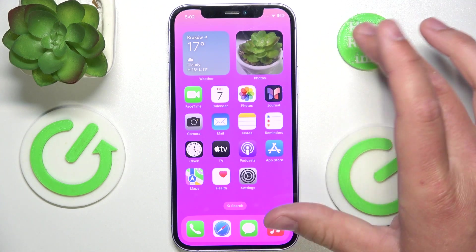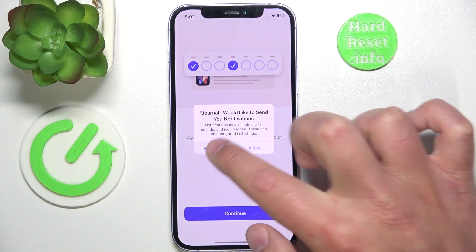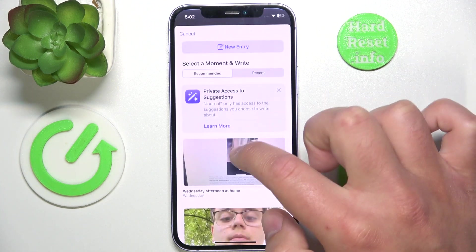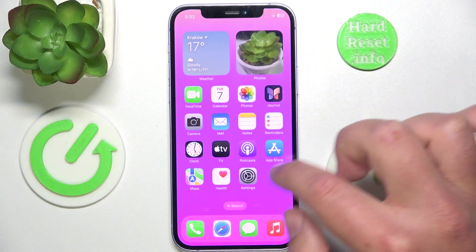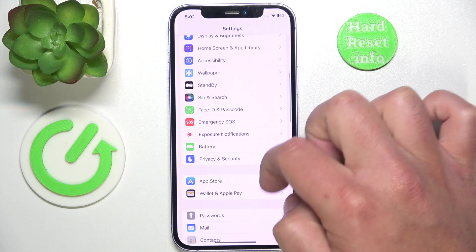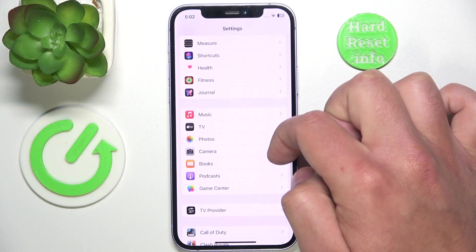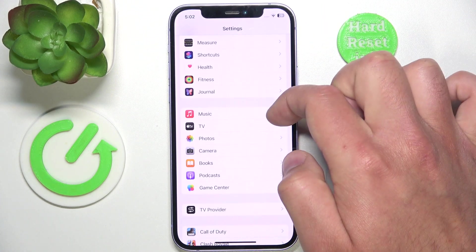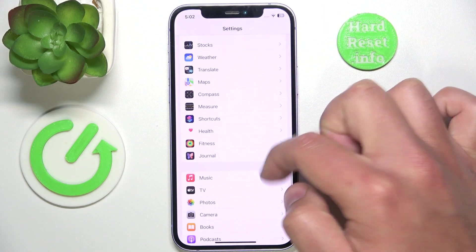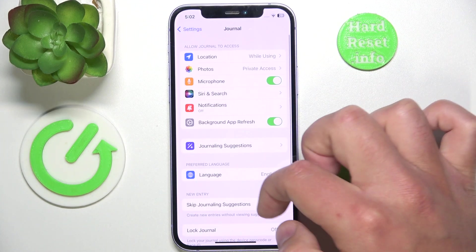If you want to turn off journaling suggestions when creating a new entry, open Settings, then swipe down a little bit and find Journal — it's near the bottom. Click on Journal.